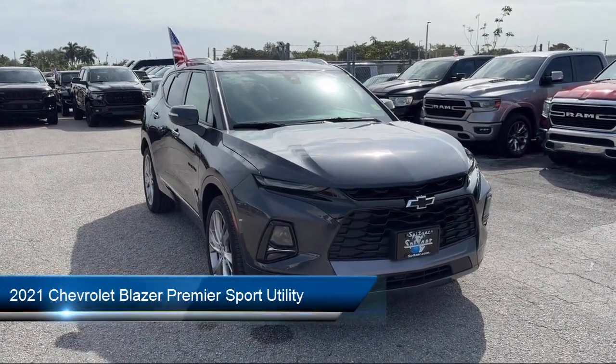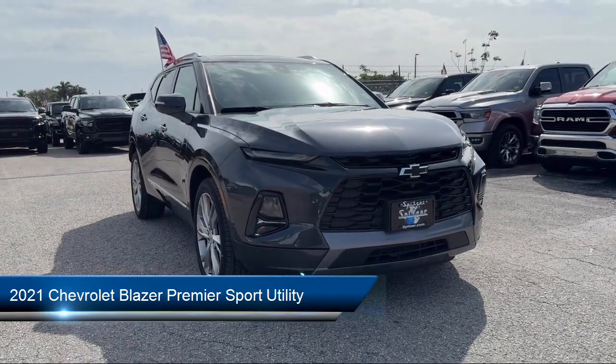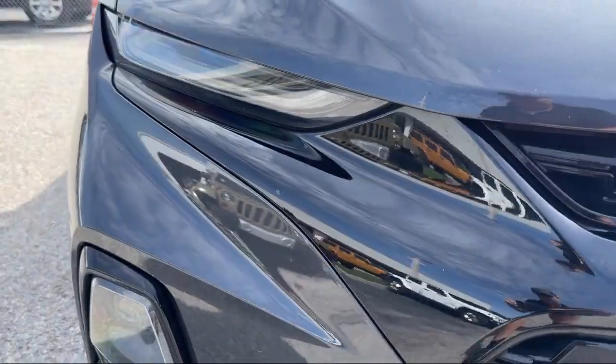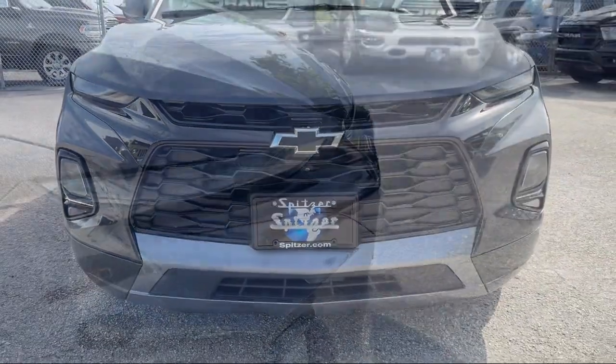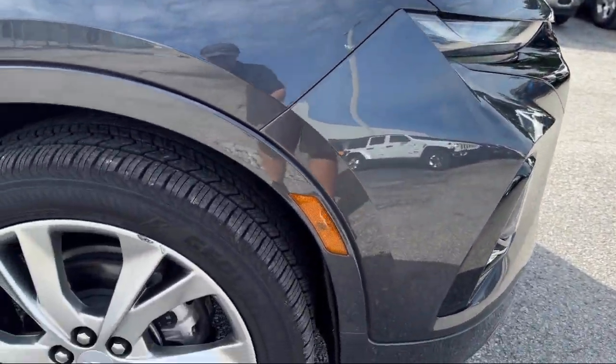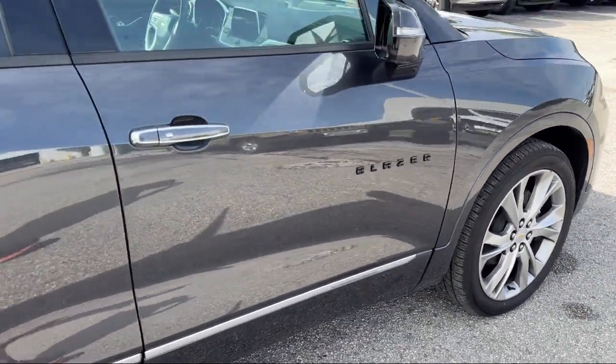It comes equipped with OnStar and Chevrolet Connect Emergency Communication System, Navigation, Chevrolet Infotainment 3 Plus System, Garage Door Transmitter, Rear View Camera, Ventilated Driver and Front Passenger Seats, and Heated Driver and Front Passenger Seat.